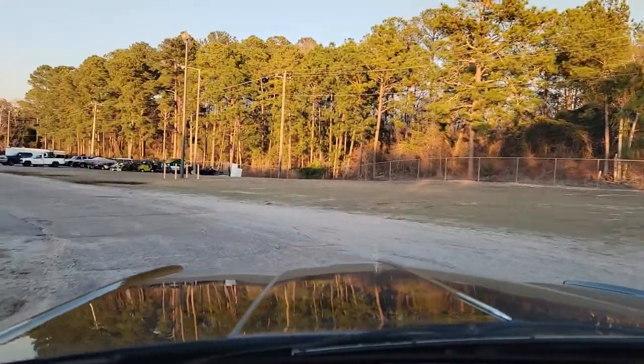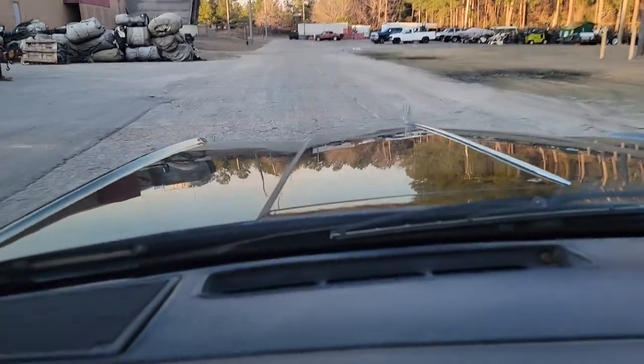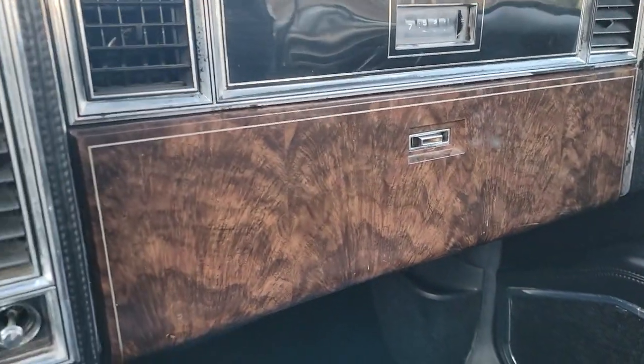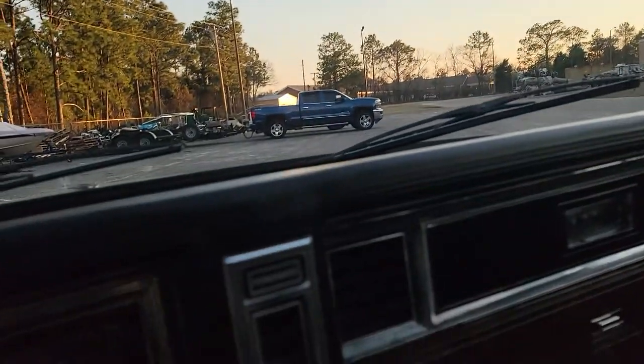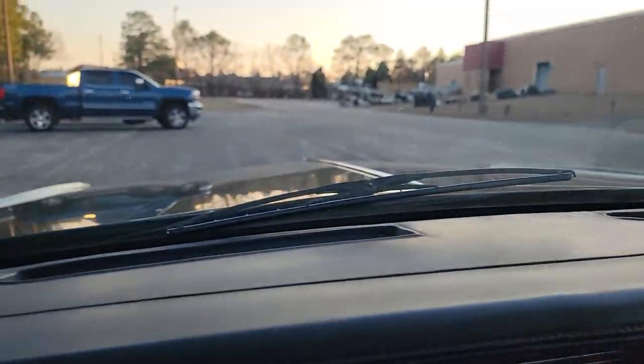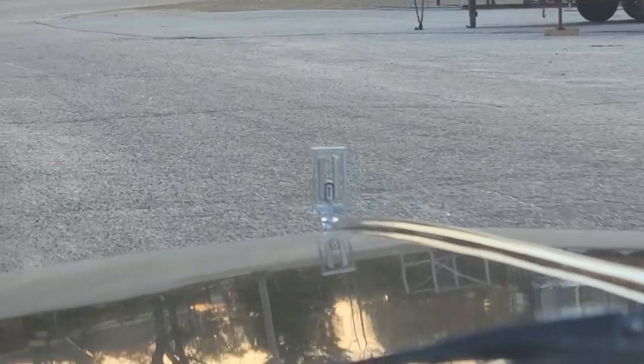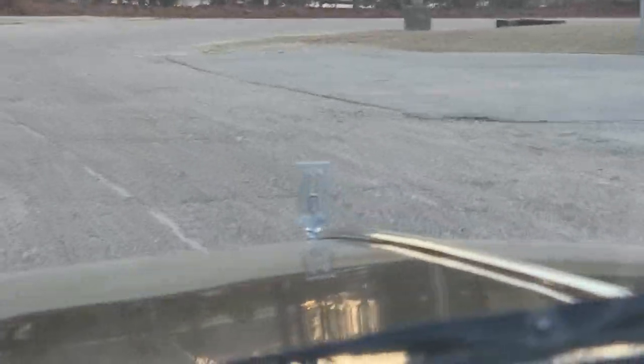The dash pad is in pretty good shape. It's probably not something you see every day. All the wood grain is all intact and nice looking. Headliner is in really good shape too. Looks like it's missing the lens on the interior light there. You got your Oldsmobile hood ornament — pretty cool.